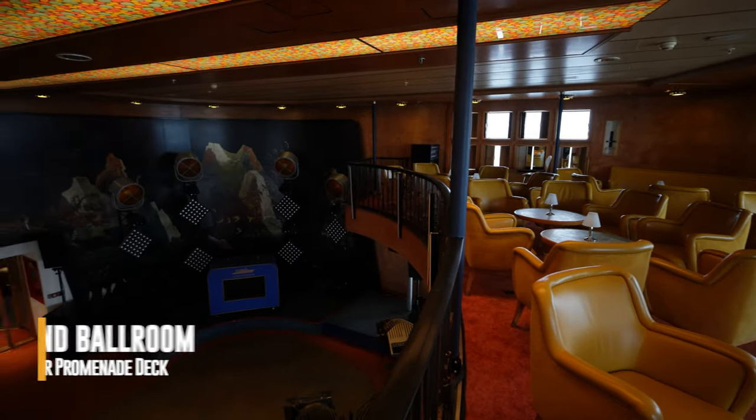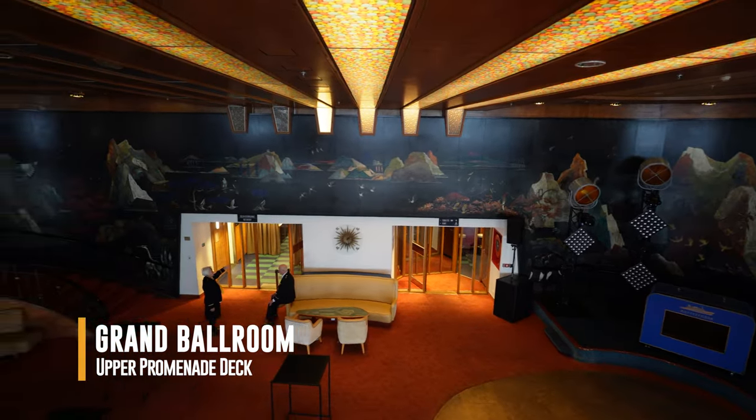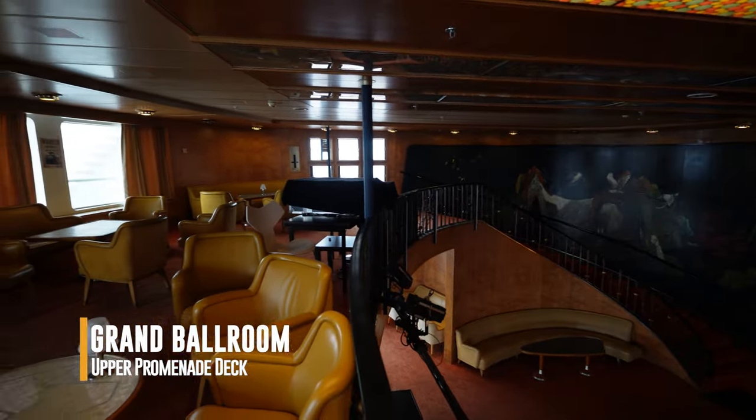Perhaps the most fascinating space was the Grand Ballroom. The impressive mural that spans the interior wall is called the Aegean Sea, by the artist Kuno van der Stein.